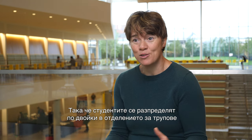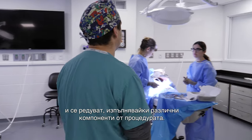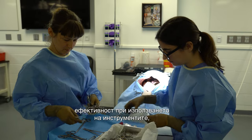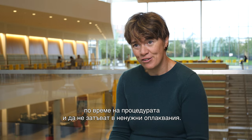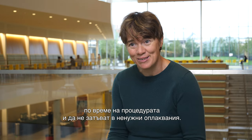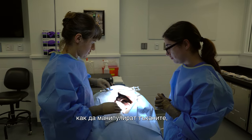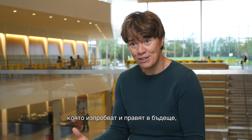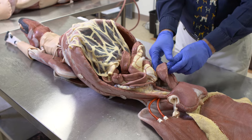Students are assigned in pairs to a cadaver unit and they alternate performing different components of the procedure. Our focus during the lab is to teach them gentle tissue handling, efficiency in their use of instruments, how to maintain a flow of productivity through the procedure, and not get bogged down in unnecessary snarls. We also focus on safety — how to maintain a sterile field and manipulate tissue for good visualization. These are core skills they can apply to pretty much any other procedure in the future, but which are impossible to teach in a didactic setting.